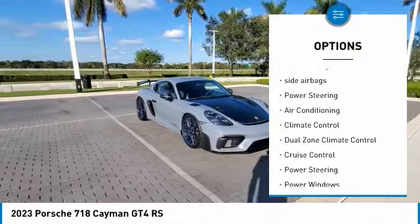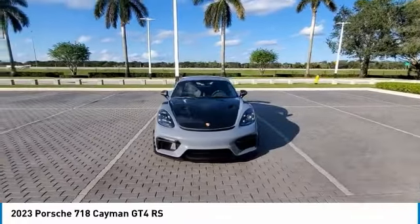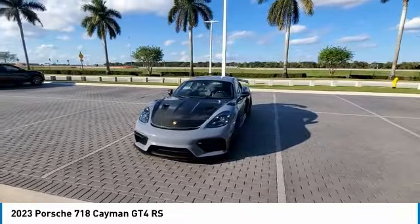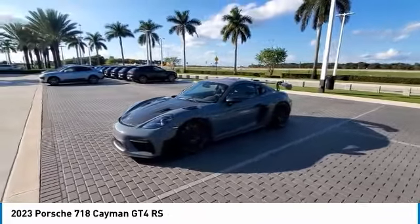Power driver's seat, keyless entry, navigation system, power passenger seat, passenger airbag, air conditioning, Bluetooth, driver airbag, side airbags, power steering.